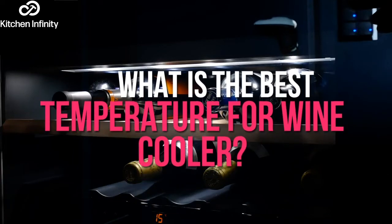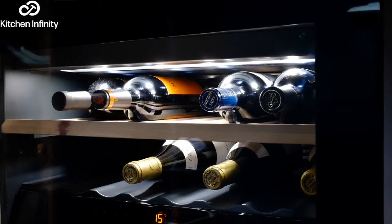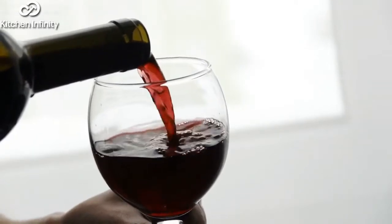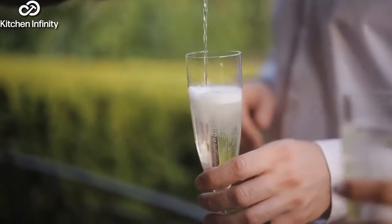What is the best temperature for a wine cooler? As a wine lover, it's important to store your wine in the right way so that you can maintain the quality and flavor. Use this guide to learn about the ideal temperatures for red, white, and sparkling wines so you can always have perfectly chilled wine ready to drink.